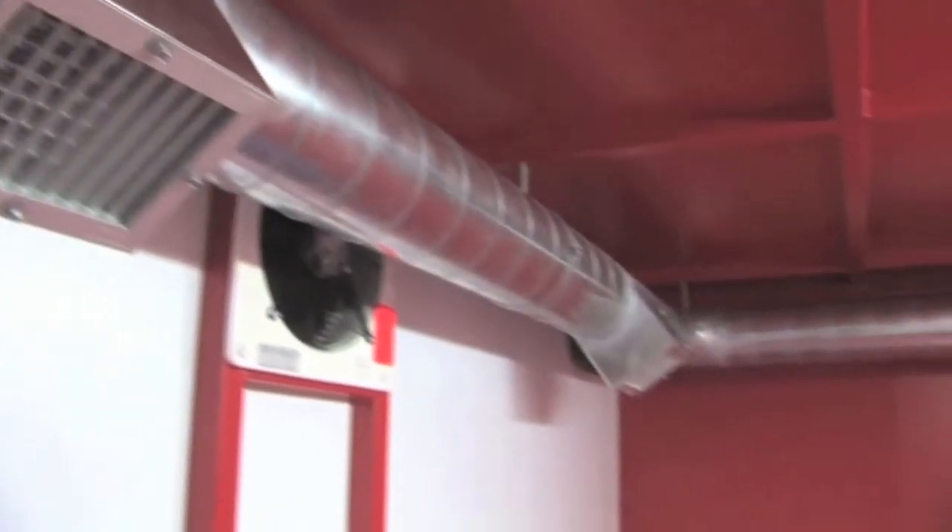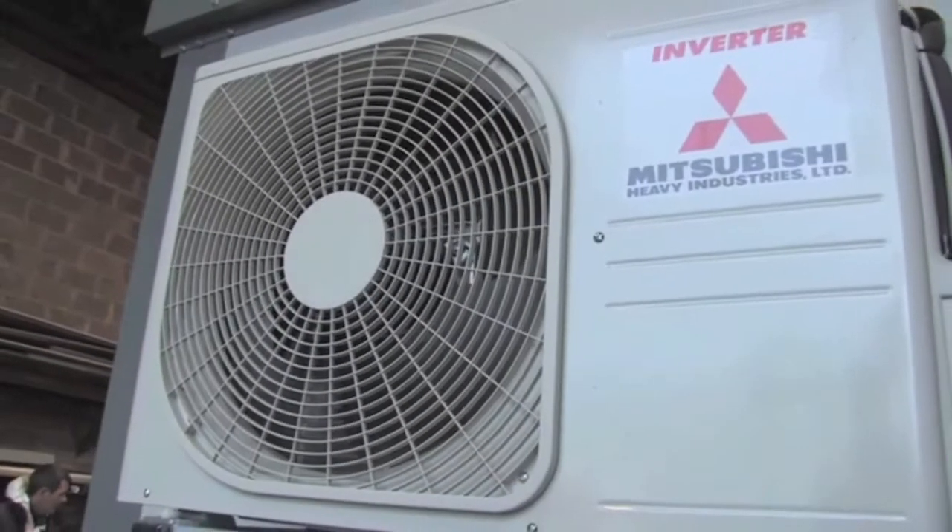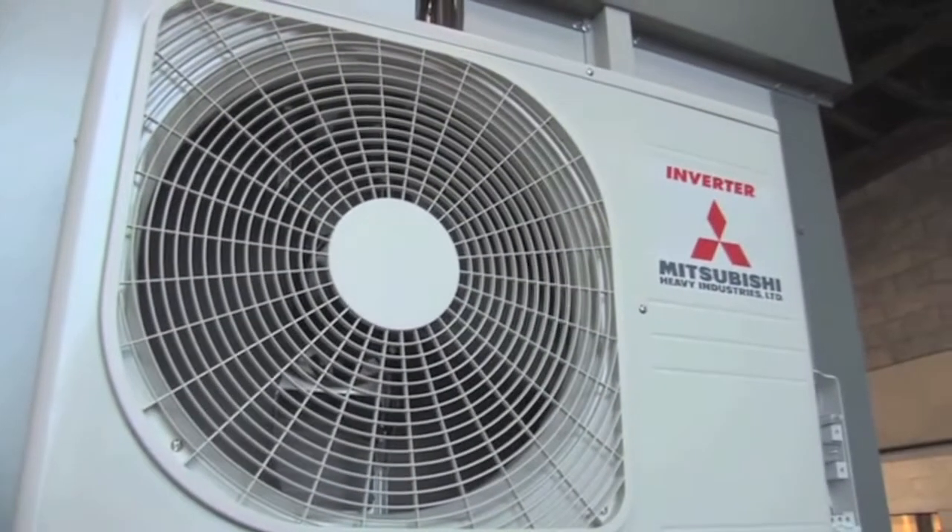The acid and alkali storage areas contain two Mitsubishi high performance air conditioning fans. The room is completely fitted with ATEX rated equipment.